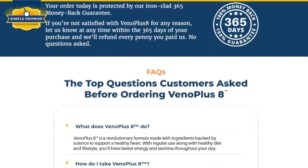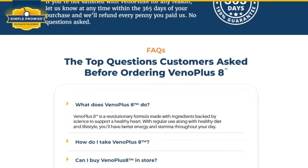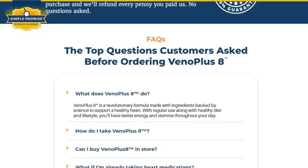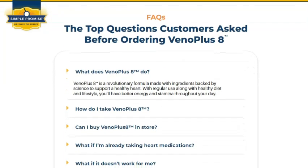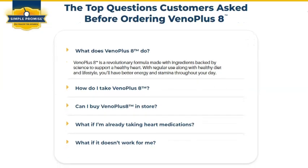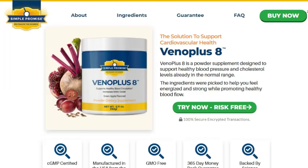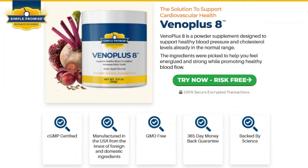Now, it's important to mention who Vena Plus 8 is not suitable for. If you're already taking prescription medications for blood pressure or cholesterol control, it's essential to talk to your doctor before starting Vena Plus 8, to avoid any potential drug interactions. Also, pregnant or nursing women and minors should consult a health care professional before using the supplement.